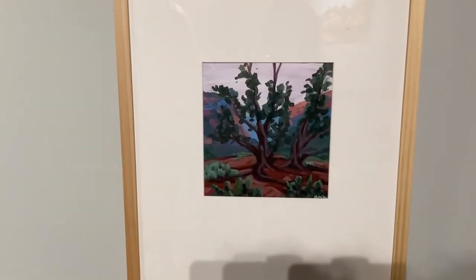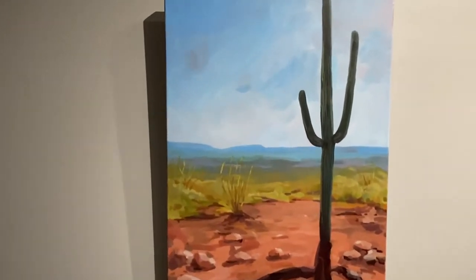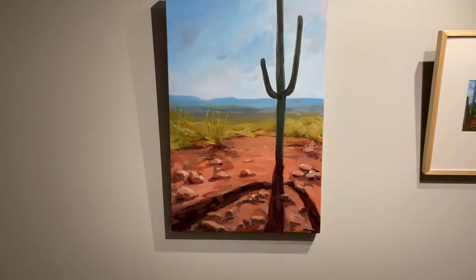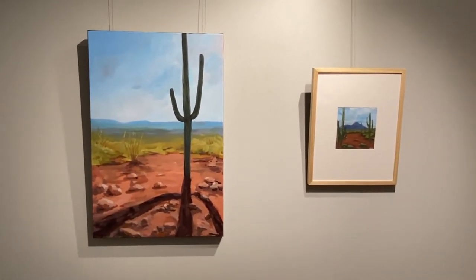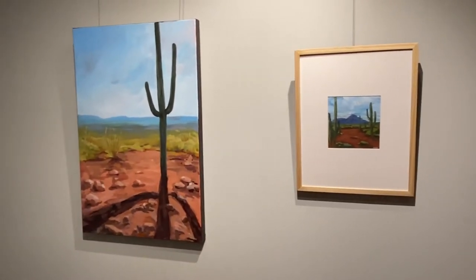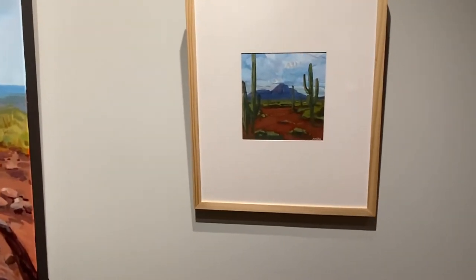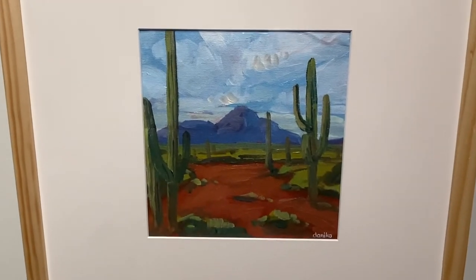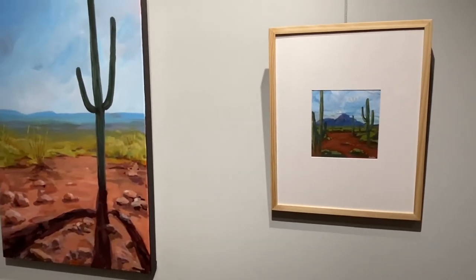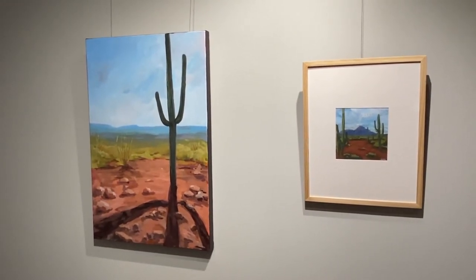These next pieces are from Saguaro National Park in Tucson — an example of working large and small from the same location with slightly different scenes. Parks have a unique set of colors that define the location, and I think these capture Saguaro well with the bright orange desert floor surrounded by beautiful chartreuse plants, blue mountains in the distance, and towering saguaro cactus — some almost 150 years old — casting beautiful shadows on the coral-colored desert.